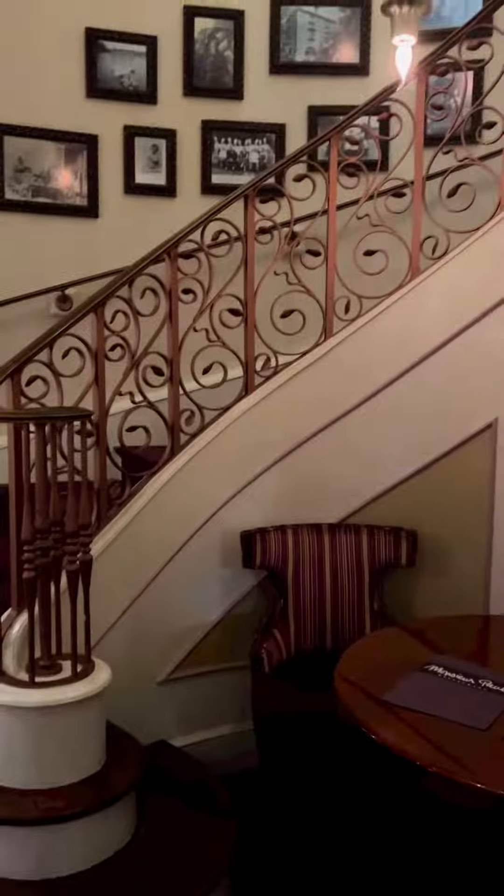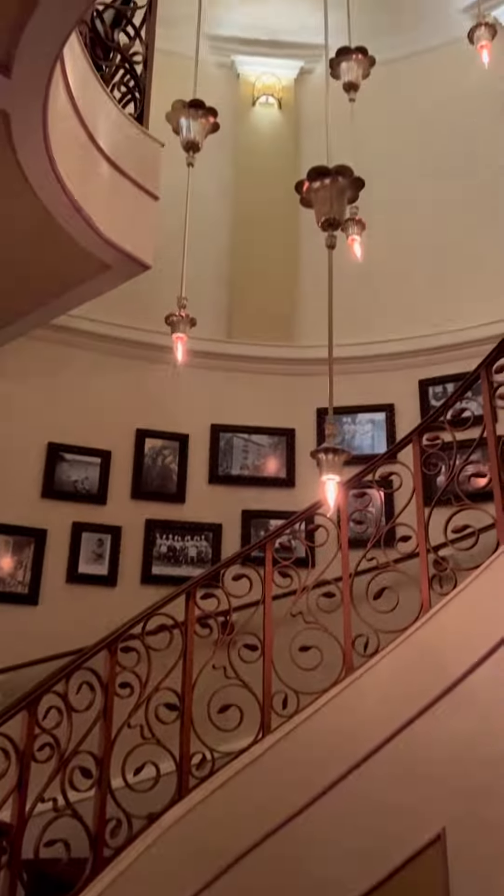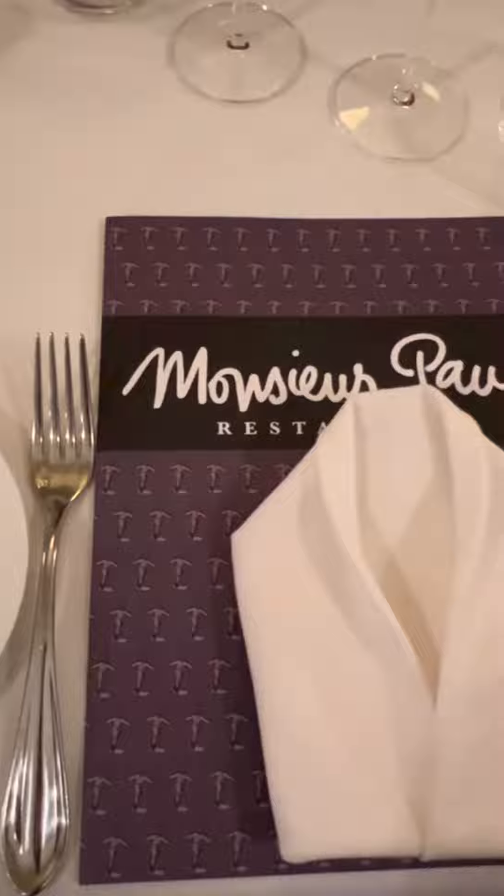Let's have dinner at Monsieur Paul. We checked in here and then we were taken up the staircase to the restaurant. Some of the photos along the staircase were vintage Disney photos, which I thought was really cool.